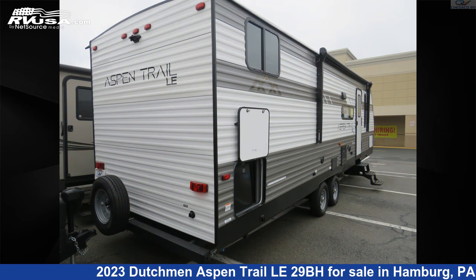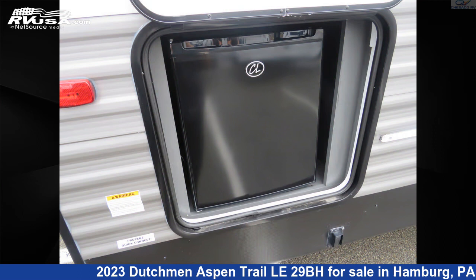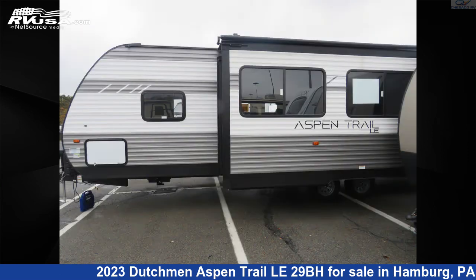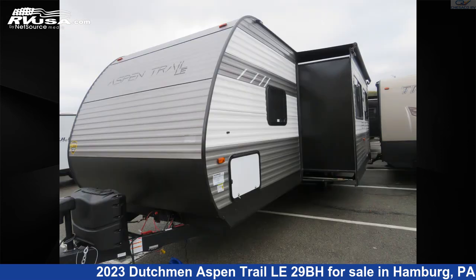This new Dutchman is 33 feet 3 inches in length and features one slide-out, sleeps 11, oven, microwave, air conditioning, LP detector, water heater, refrigerator, CO detector, leveling jacks, auxiliary battery, stove top burner, and 46 gallons fresh water capacity.